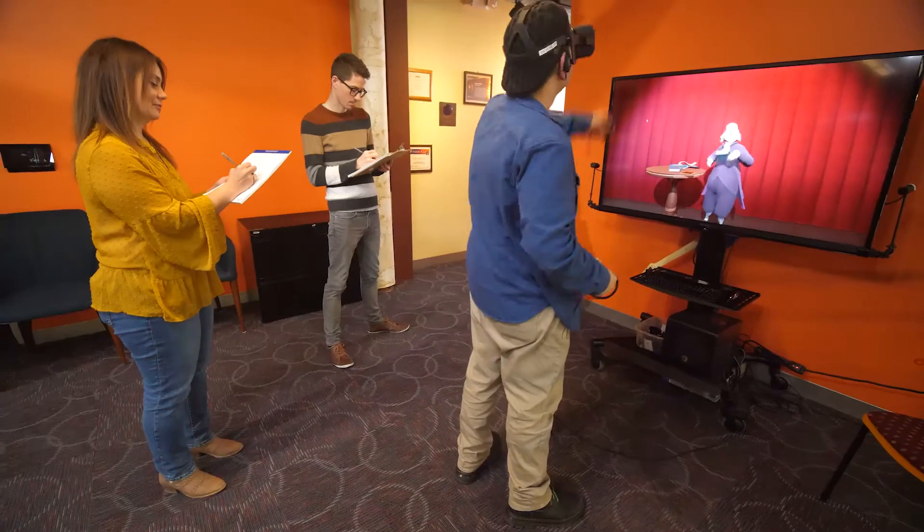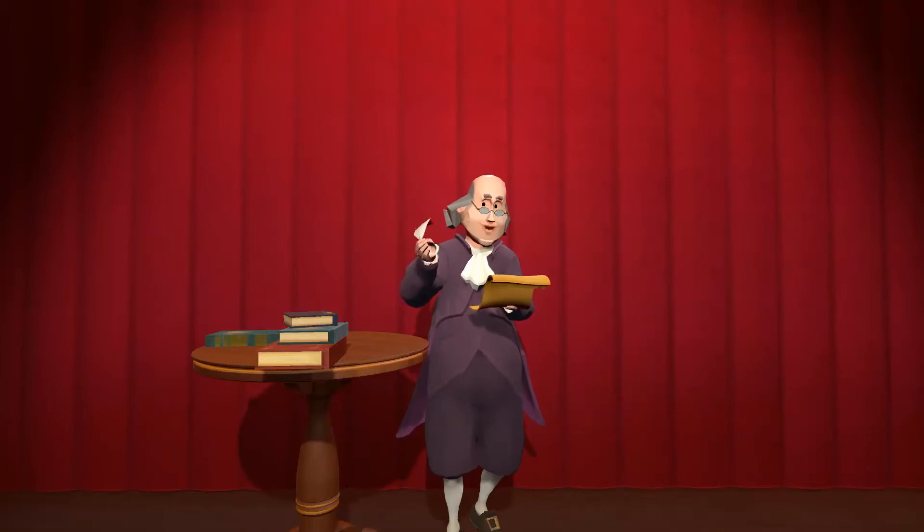Remember your middle school history class? Dressing up as historical characters and giving speeches came with the territory. Now, Shell Games has taken this experience and reimagined it for the digital age.